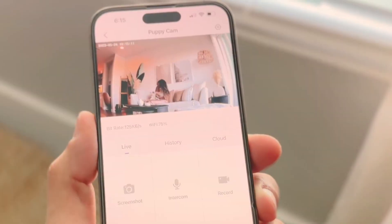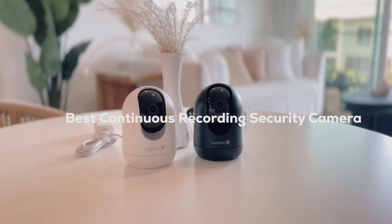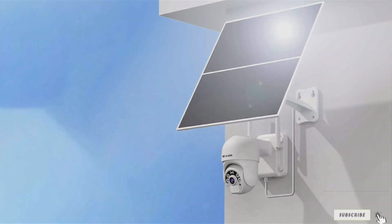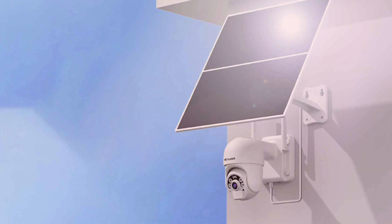Welcome back, folks. Today we're diving into the world of continuous recording security cameras, seeking out the best options to keep your home or business safe and sound. In a world where security is paramount, having a reliable surveillance system is non-negotiable, but with so many options flooding the market, finding the perfect fit can be a daunting task.